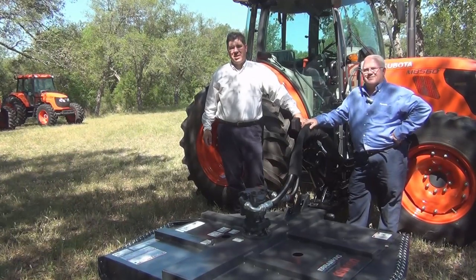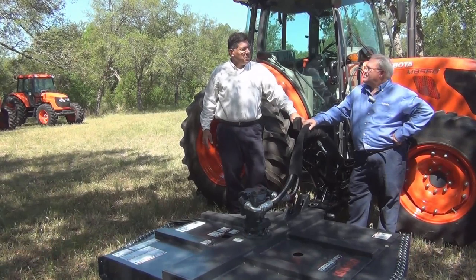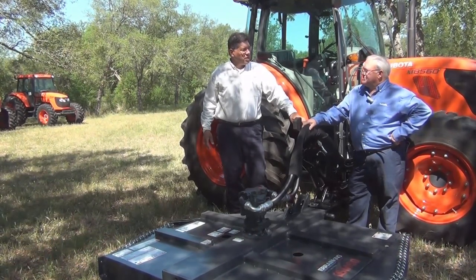Hi, I'm Chuck Publiska with Terrain King. Today I'm here with Paul Williams, Senior Product Manager for Kubota Corporation. Paul is going to share some of his expertise on the Kubota M-Series tractor. But first, Paul, tell them a little bit about the allied marketing alliance between Terrain King and Kubota Corporation.